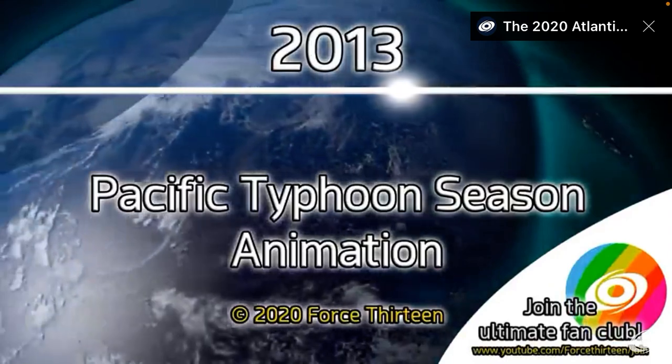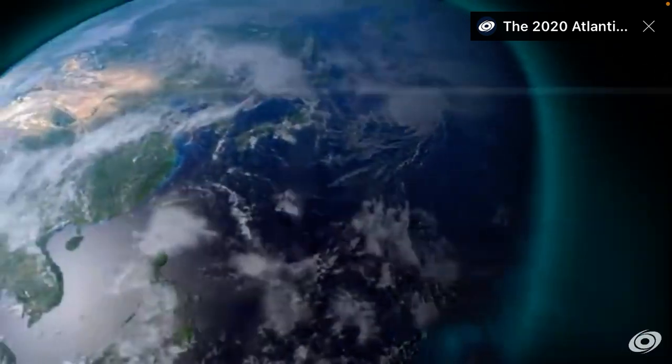So this was made, of course, by Force 13. I'm going to put their link in the description down below.